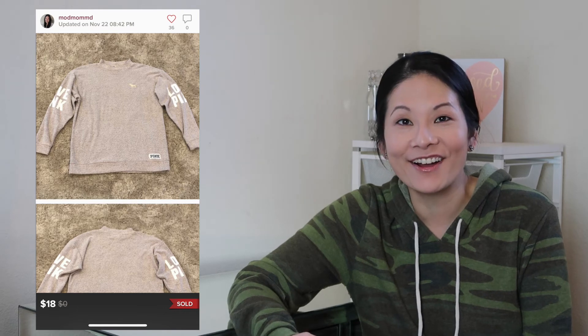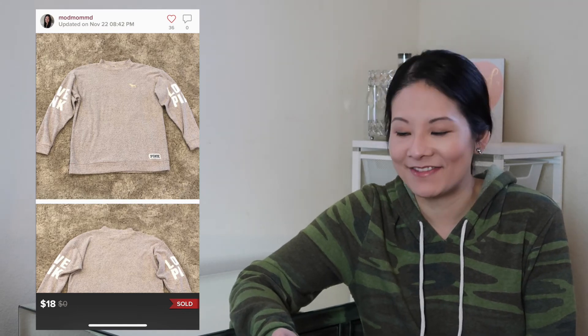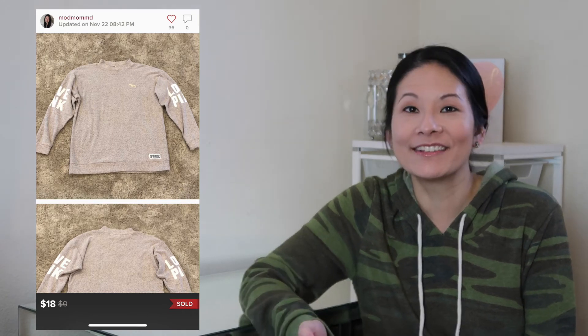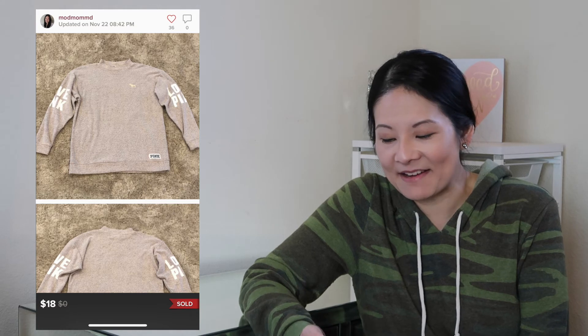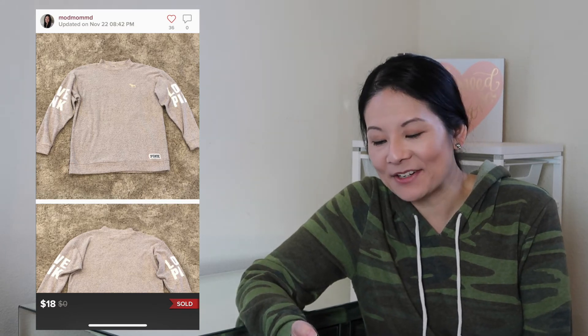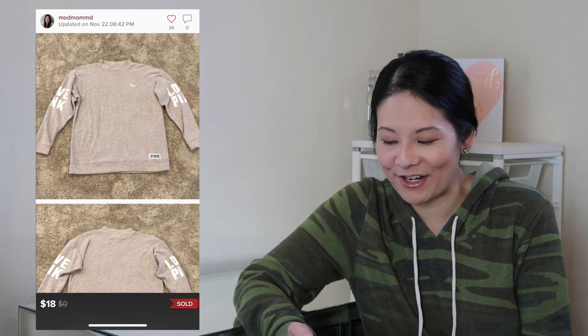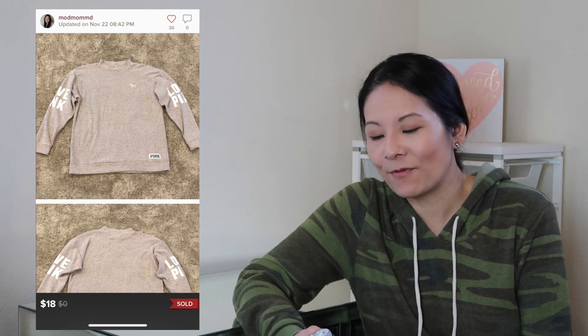The next item was a Victoria's Secret Pink mock neck sweatshirt — a cozy style with a mock neck design, a little dog at the chest area, and graphic 'Love Pink' on the sleeves. Like the Nike sweatshirt, it had a ton of likes — 39 — but not many offers. I accepted a best offer of $18; Poshmark fees were $3.60, so my net earnings were $14.40.